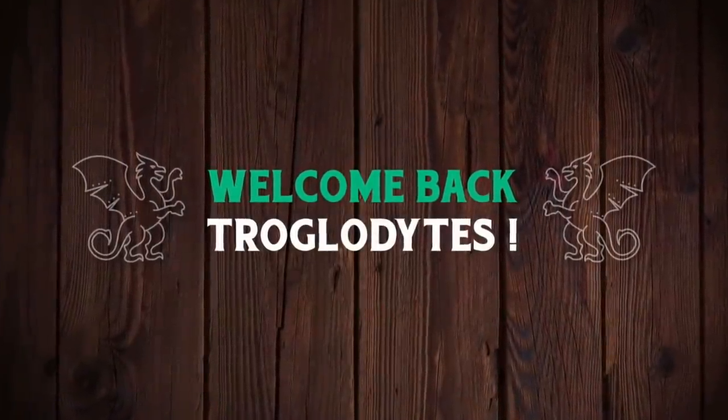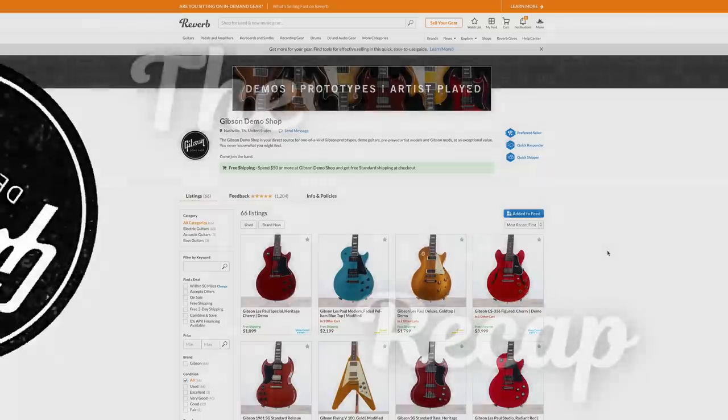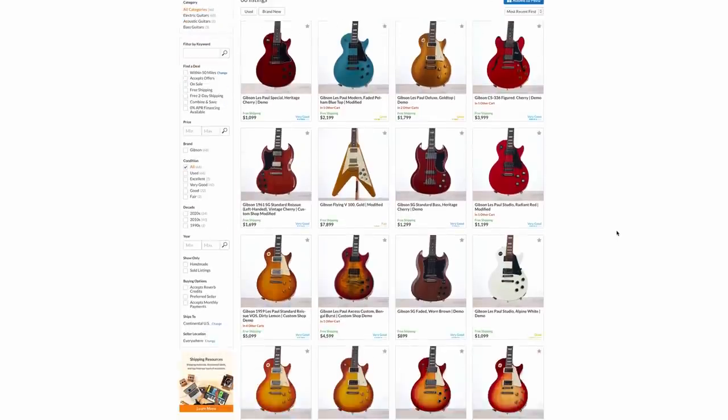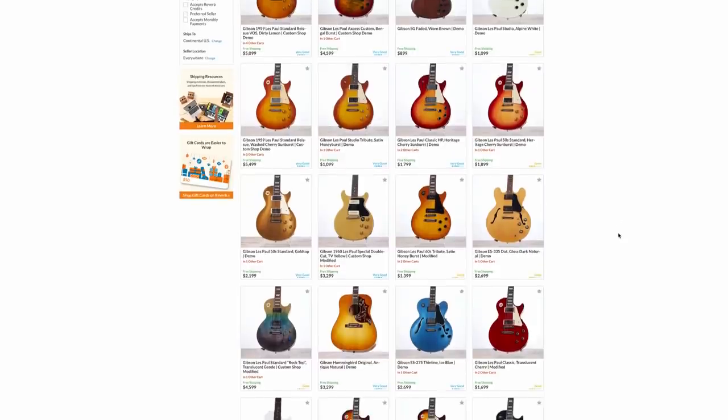Welcome back troglodytes to your daily dose of guitar information, The Trogly's Guitar Show. It's time for our weekly recap of the Gibson Demo Shop. As an active participator this week, there were a handful of really cool guitars and a few just basic models that were decent deals for people.